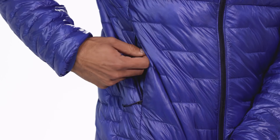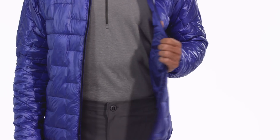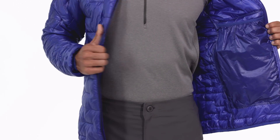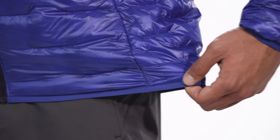Welted zippered pockets warm the hands. The left one doubles as a stuff sack and comes with a reinforced carabiner clip-in loop. A pair of internal drop-in pockets hold a hat and gloves, and the elasticized cuffs and hems seal in warmth on this regular fit jacket.